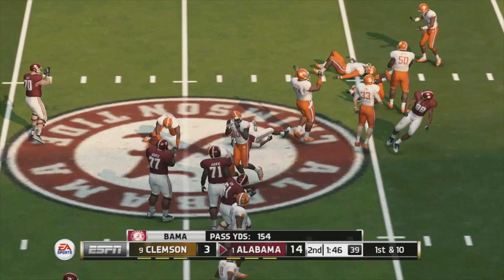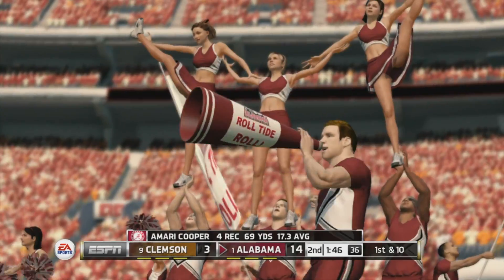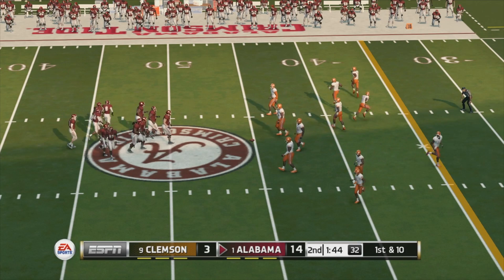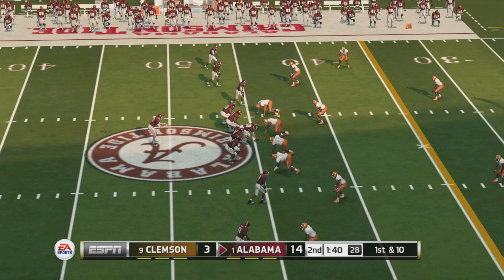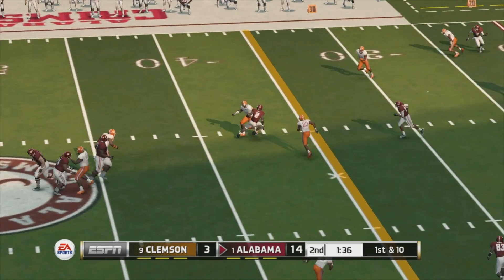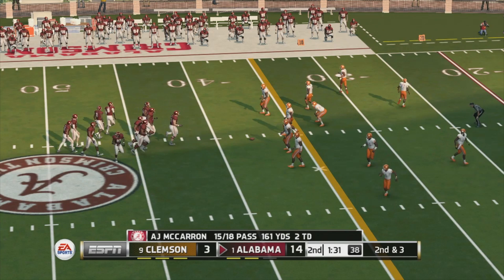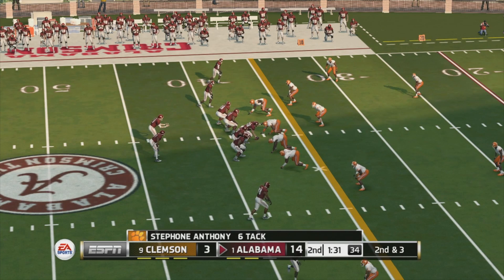He goes down around the 45-yard line. You can really feel the energy from the sidelines right now — the coaches know how important it is to pick up first downs and are clearly excited about the execution on that last play. A little toss across the middle — White picks up seven yards. Alabama is going to use their first timeout of the half; they need about three yards to get the first down on second down.